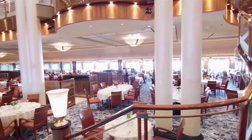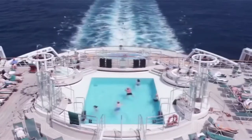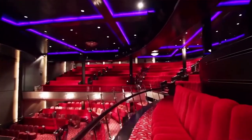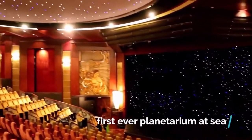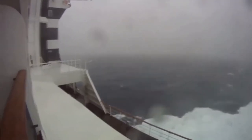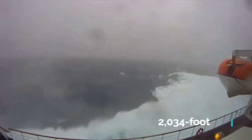Some of Queen Mary 2's facilities include 15 restaurants and bars, 5 swimming pools, a casino, a ballroom, a theatre, and the first ever planetarium at sea. The ship's promenade is protected by a large screen which allows passengers to completely circumnavigate the deck while being protected from the high winds — a 2,030-foot stroll.